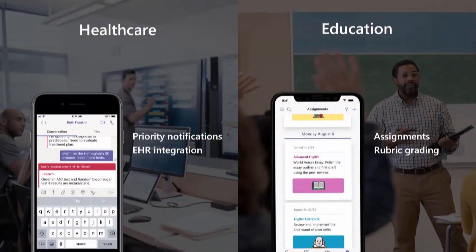In healthcare, we're creating experiences for care teams to work better together, manage patient data, and handle urgent messages. In the education space, we've created functionality for teachers to create assignments, manage grades, and track student performance. Now let's talk about meetings.